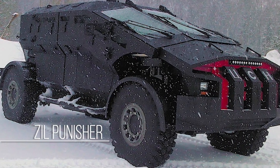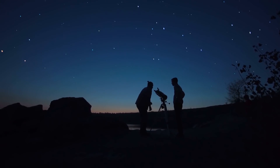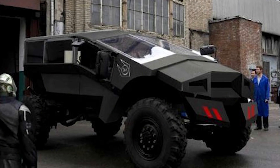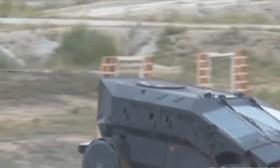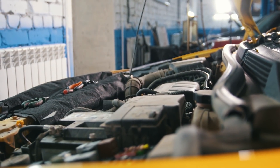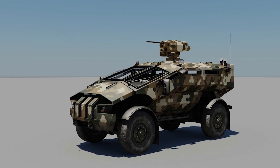The 2015 Zyl Punisher is Russia's answer to the American Humvee. This massive armored monster truck is used to protect soldiers from the hazards of battle. This 26-ton monster is capable of achieving speeds of over 90 miles per hour, making it quite possibly the fastest armored personnel carrier in the world. The engine powering this mammoth is a 730-horsepower V8, which ensures soldiers can be brought out of harm's way quickly.